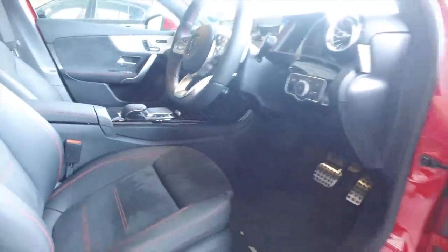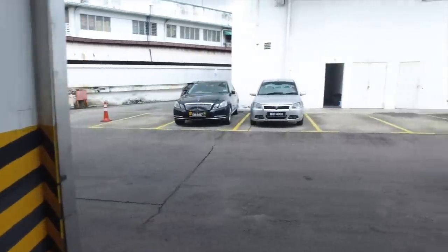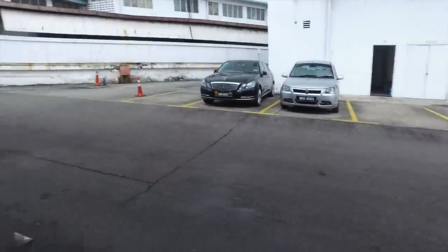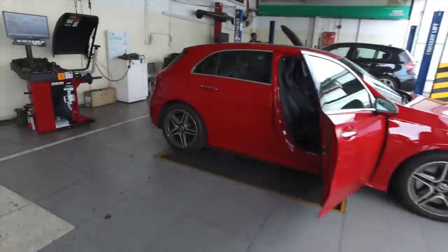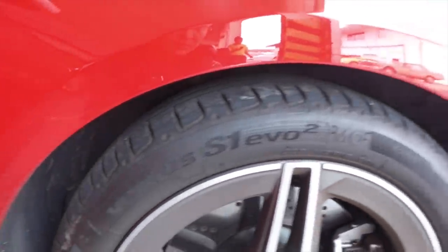Let's have a look at the dashboard — the beautiful dash is the main selling point of this car. The tires are great by the way — Hankook Ventus S1 Evo 2.